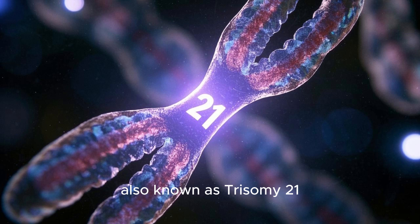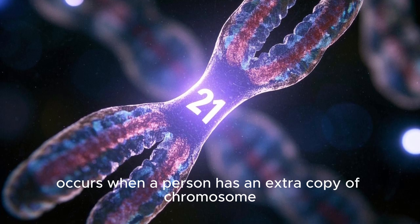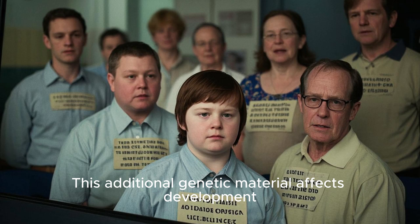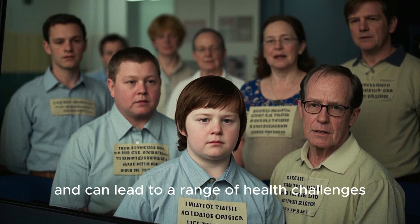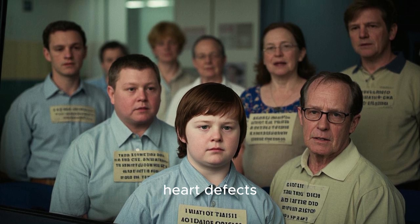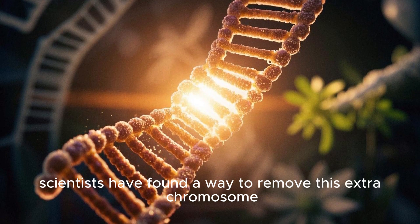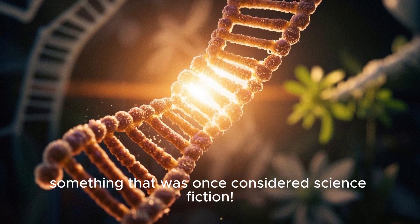Down syndrome, also known as Trisomy 21, occurs when a person has an extra copy of chromosome 21. Instead of having two copies, individuals with Down syndrome have three. This additional genetic material affects development and can lead to a range of health challenges, including intellectual disabilities, heart defects, and a higher risk of certain medical conditions. But for the first time ever, scientists have found a way to remove this extra chromosome — something that was once considered science fiction.